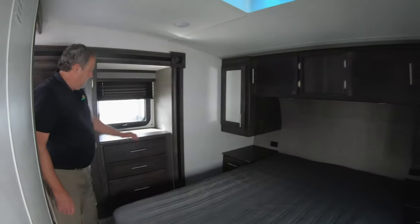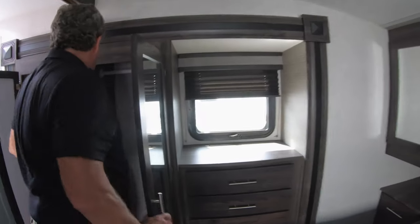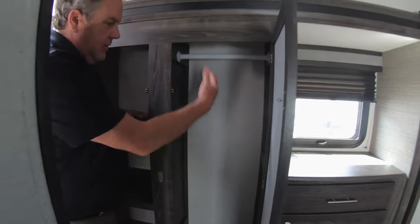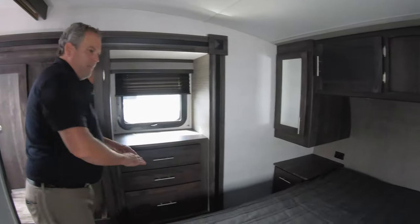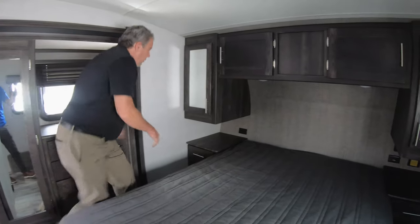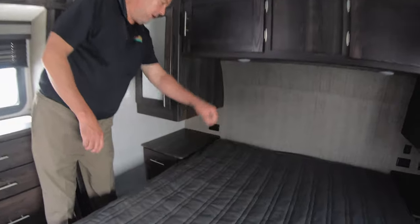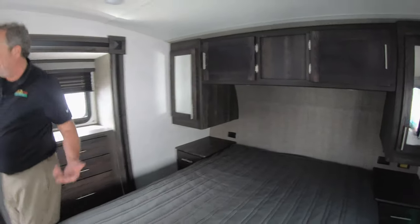Then if you come into the bedroom, this is a wardrobe slide. Linens are in here in the bathroom, hang-ups here, a nice dresser, and nice cabinetry up there. You'll notice these don't go all the way down, so when you're laying in bed you're not bumping up against it — and this is a real easy bed to get into.